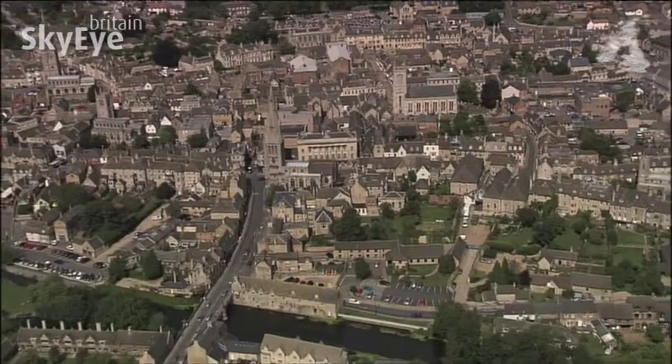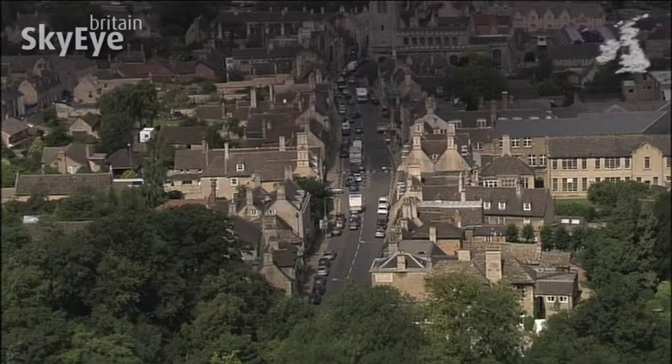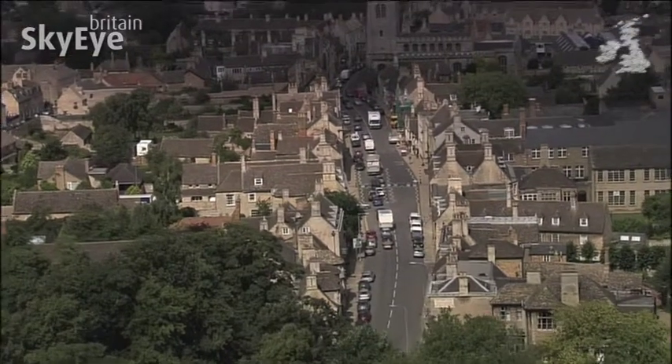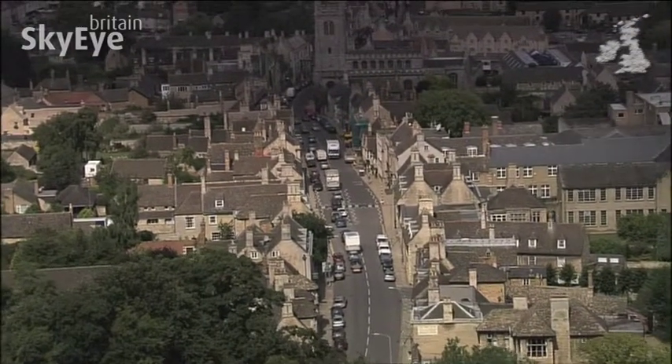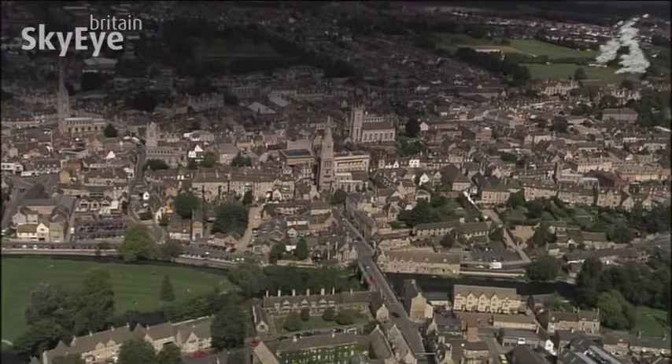To the east of Rutland Water is an ancient town and a unique junction point. To the north are Rutland and Lincolnshire; to the south are Cambridgeshire and Northamptonshire — the only spot in England where four counties meet.